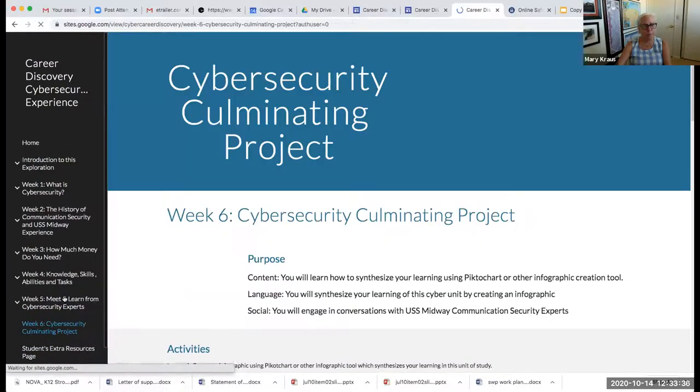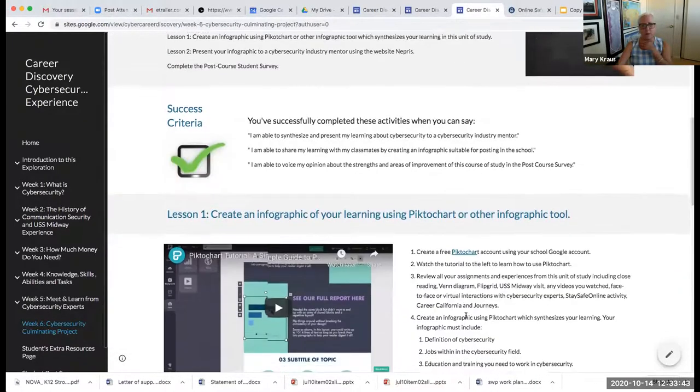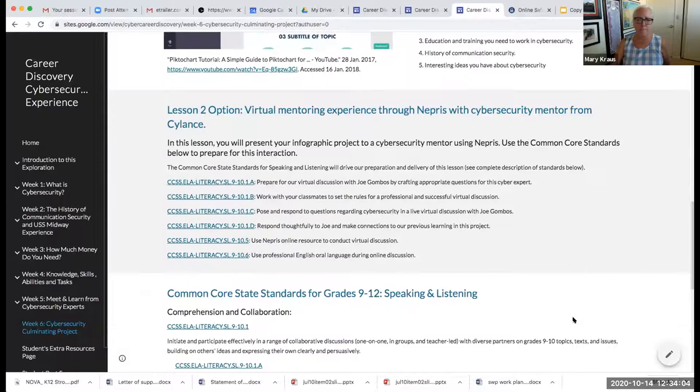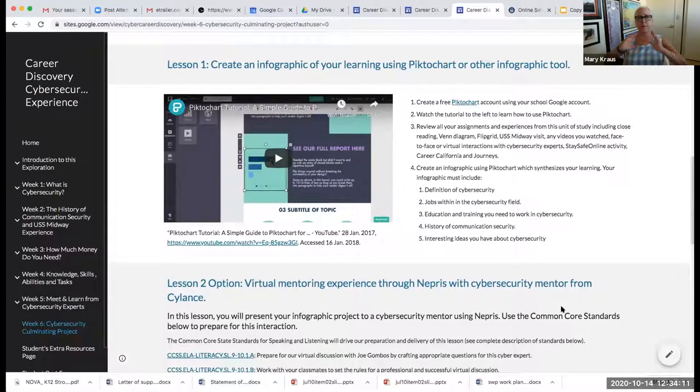Week six is the cybersecurity culminating project. Students create a Piktochart infographic incorporating all of their learning from the five weeks. The required elements for the final project are specified. What's highly recommended is using Nepris to have students present their final project to a cyber expert, who will then engage them with questions — students who did this absolutely loved the experience.